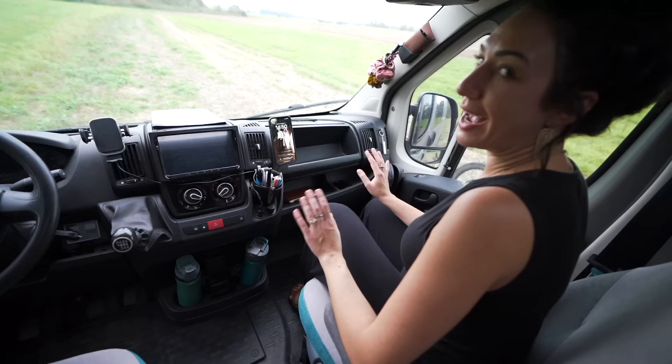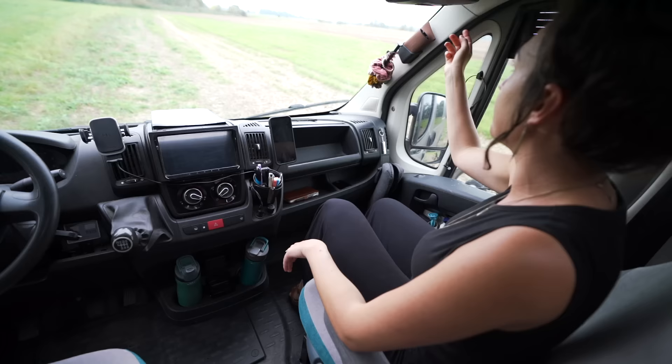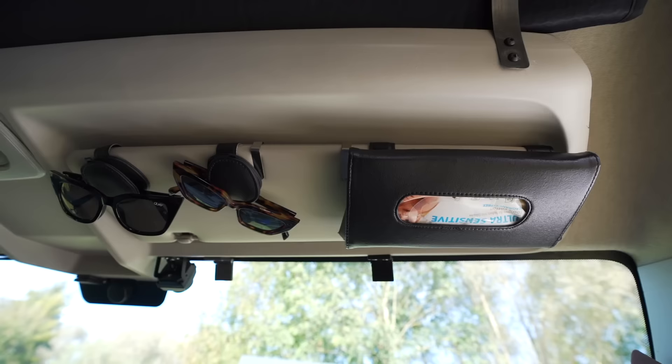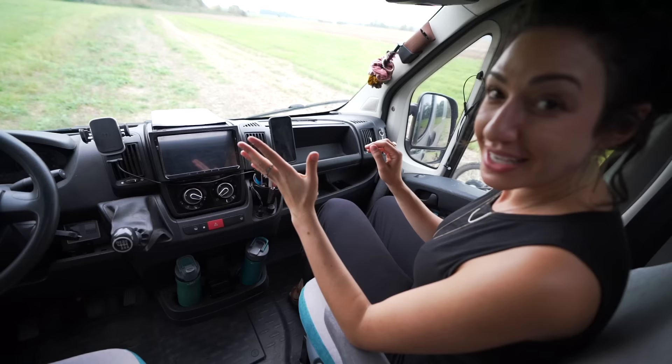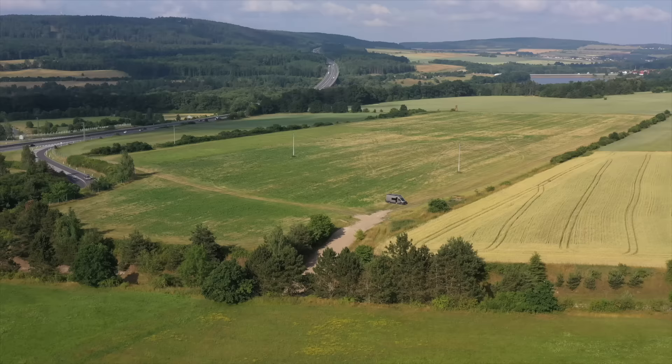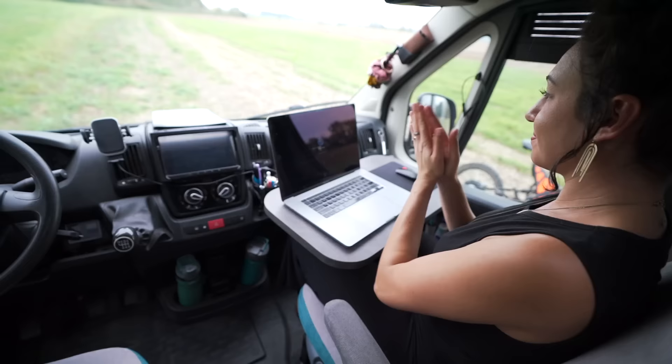Everything you could ever want for a passenger princess position is just here — hair stuff, computer glasses, wet wipes. Basically everything you need for a comfortable road trip, right in the zone. If I continue to procrastinate while parked somewhere, I have plenty of opportunity to work.